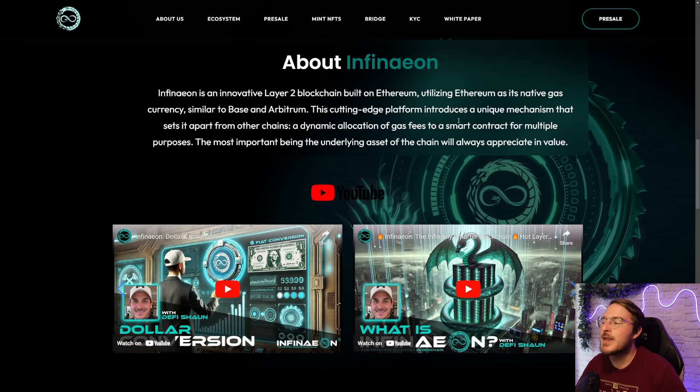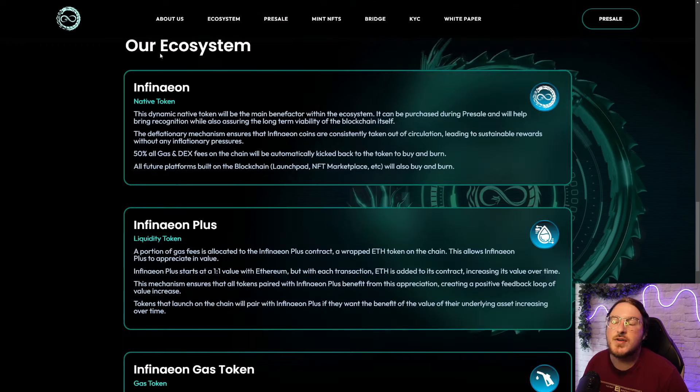This cutting edge platform introduces a unique mechanism that sets it apart from other chains — a dynamic allocation of gas fees to a smart contract for multiple purposes. The most important being the underlying asset of the chain that will always appreciate in value. That's because they're using a portion of all gas fees to inject back into this native token. In theory, as long as there are transactions on the network, it will constantly be bringing value into the token itself. So the native token is Infineon and it is the main benefactor within the ecosystem.